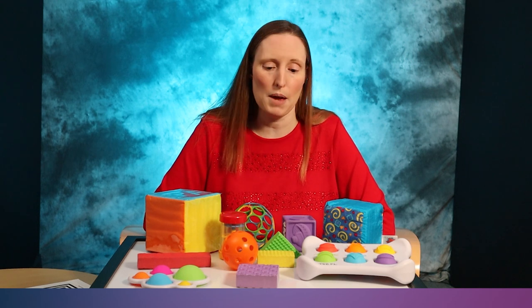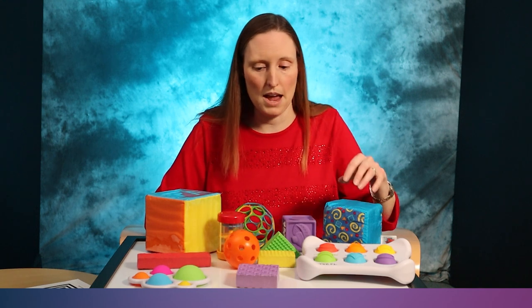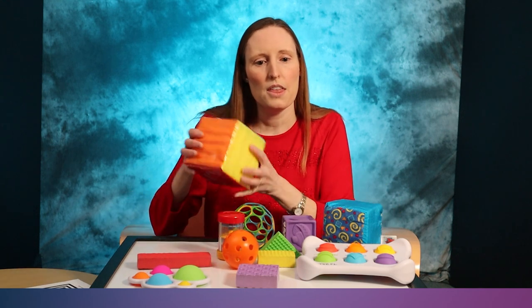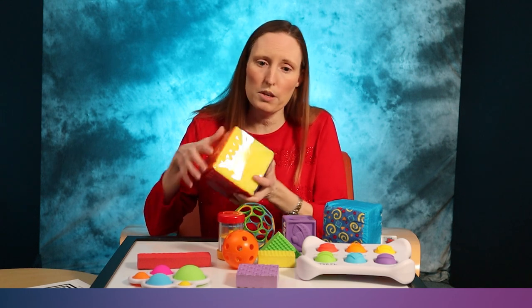Playing with your baby and talking about the experience is even better. The ball rolls because it is round. This cube has smooth, flat sides and pointy corners.